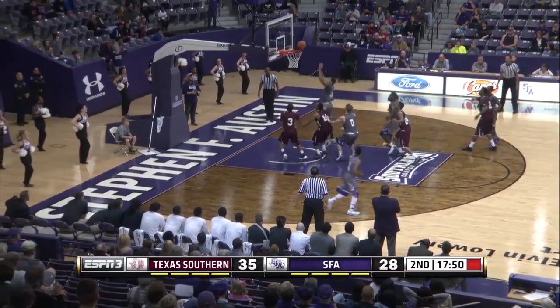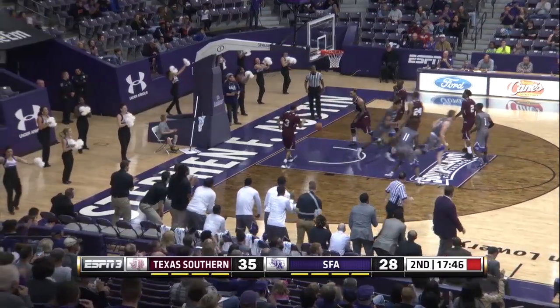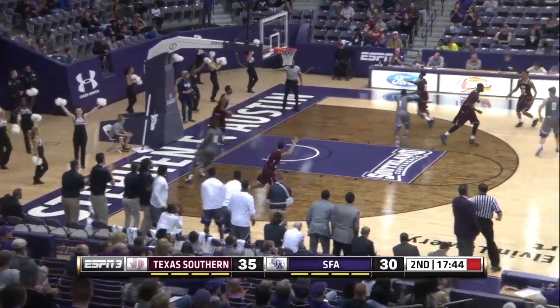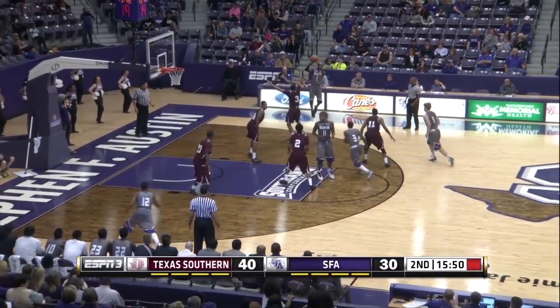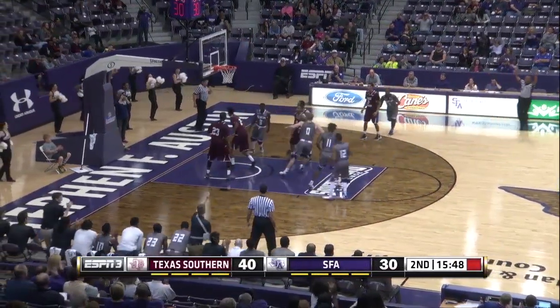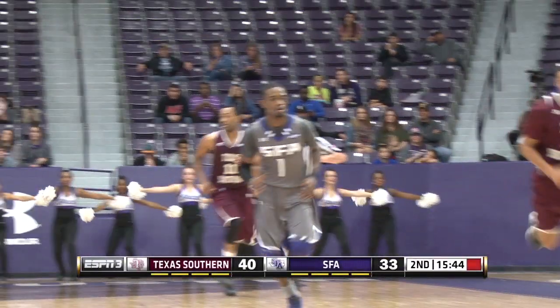Demetrius behind the screen to Holyfield — jumper won't go. Holyfield back up, won't go. Walk up gets it, he will. Walk up will score, he's got ten. He gets going offensively. Line cut off, back up top to Walk up. Three from the right wing — good. Demetrius Floyd, first field goal of the afternoon for Floyd.